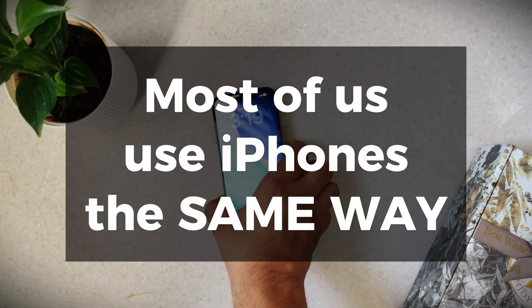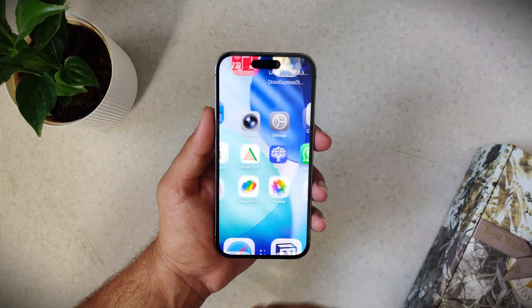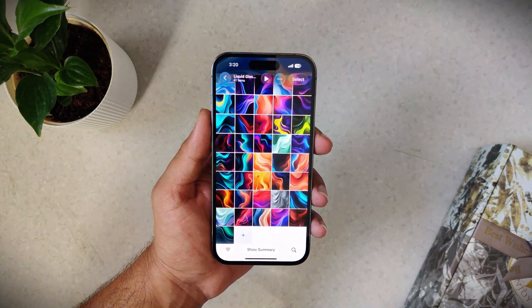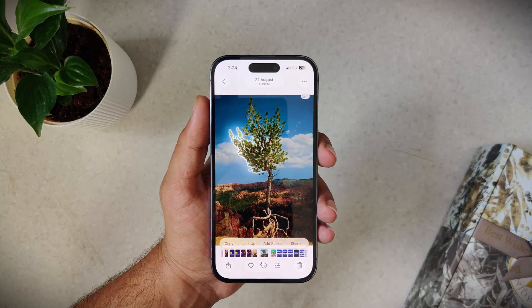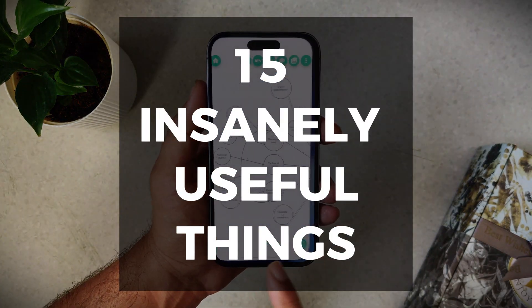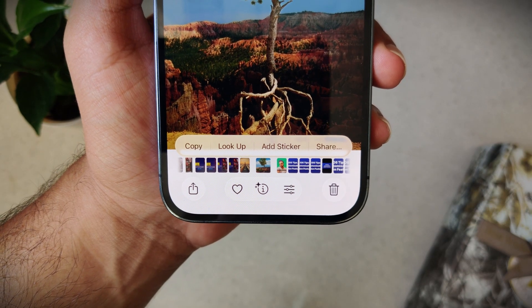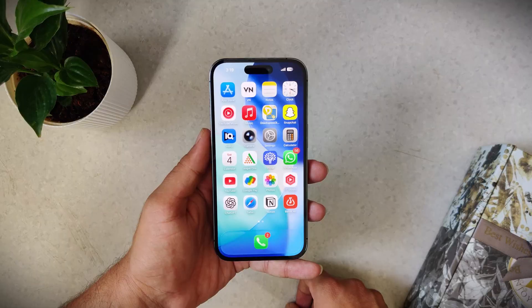Have you ever thought about this? Most of us use our iPhones in more or less the exact same way, but your iPhone can do a lot more than you think, and many of the best features are tucked away unused. In this video I'm going to show you 15 insanely useful things that you probably didn't even know your iPhone could do, and you'll see exactly which ones you're already using and which ones you've been missing out on.